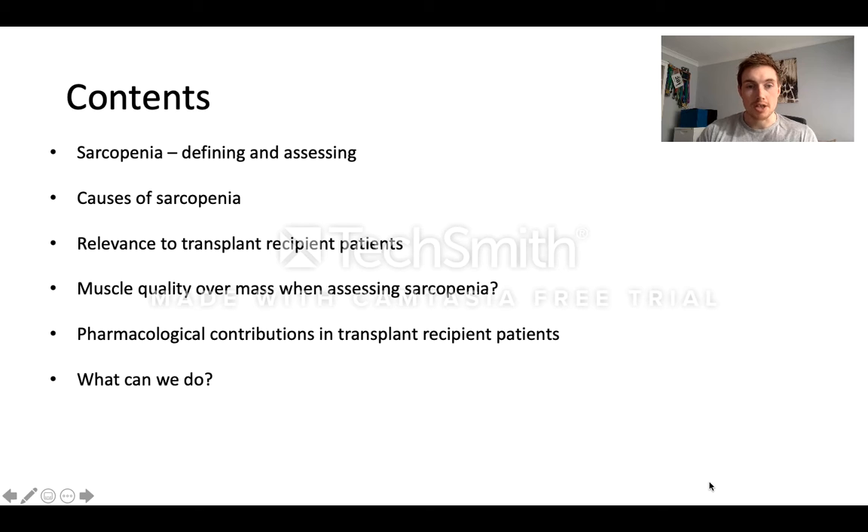The presentation is going to cover a couple of different topics all around sarcopenia. I'm going to talk about what sarcopenia is, how we define it, how we assess it, the causes of sarcopenia, and how this is relevant to patients with a transplant. I'll then move on to muscle quality and this concept of whether we should be looking at that rather than muscle mass, and then some pharmacological contributions that data suggests are accelerating sarcopenia in this patient group. Finally, I'll finish with what can we do.